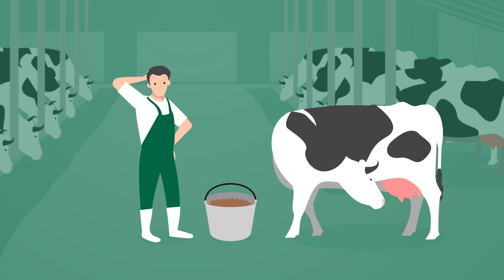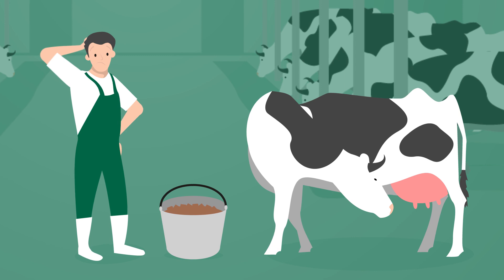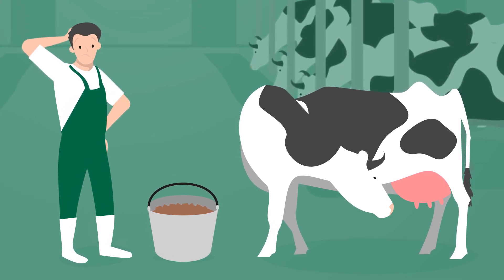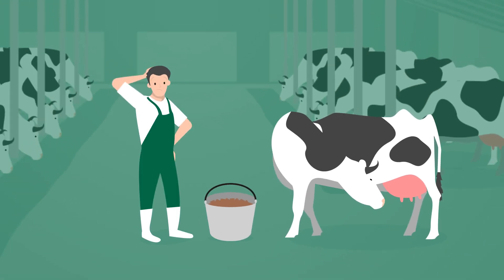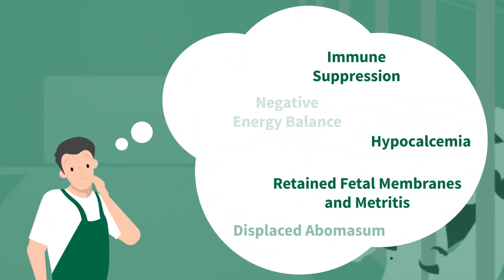But why? If a cow does not eat enough, this leads to a mobilization of its body fat reserves. In the worst case, if they carry on decreasing, it results in an undersupply of nutrients and therefore energy. This increases the risk of metabolic diseases, such as ketosis.